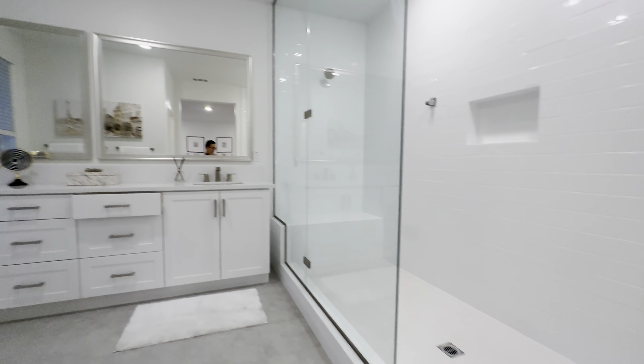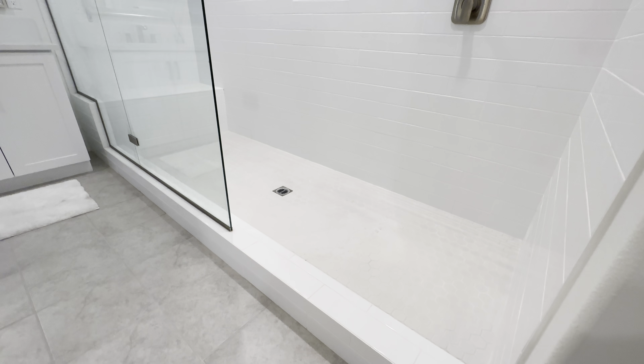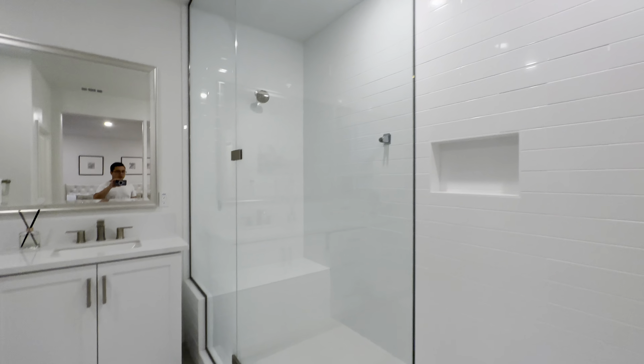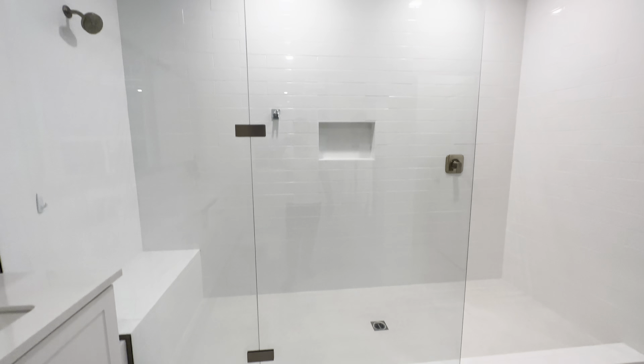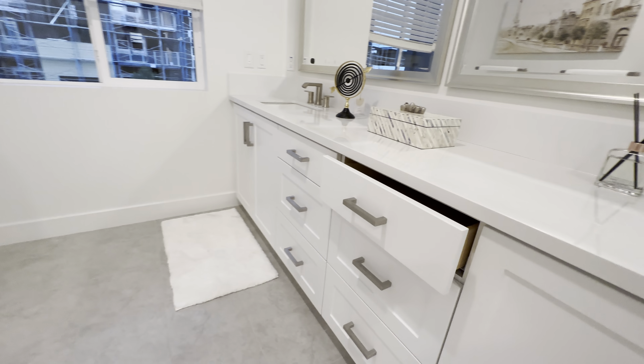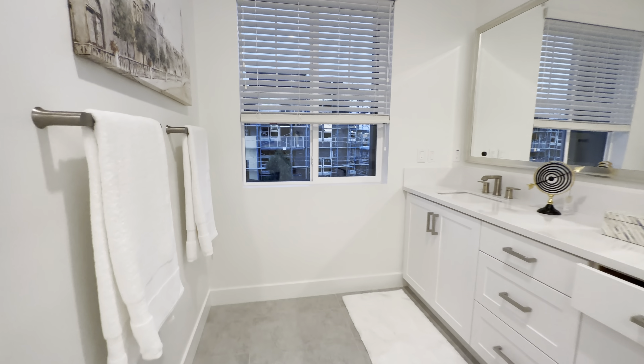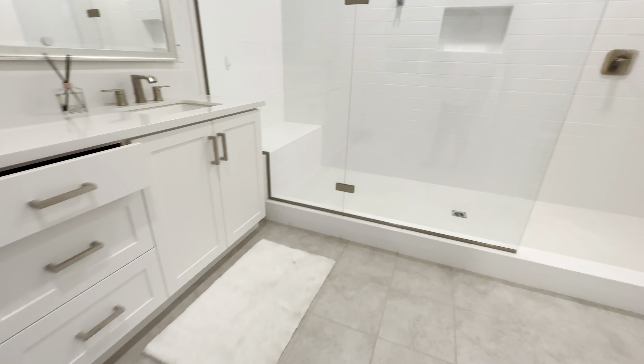Bathroom — really big shower. This is actually bigger than the last one, like three stand-up showers combined in one. It's really nice. I love how it's wide — wider than most I've seen over here, bigger windows. Really nice, very nicely done.